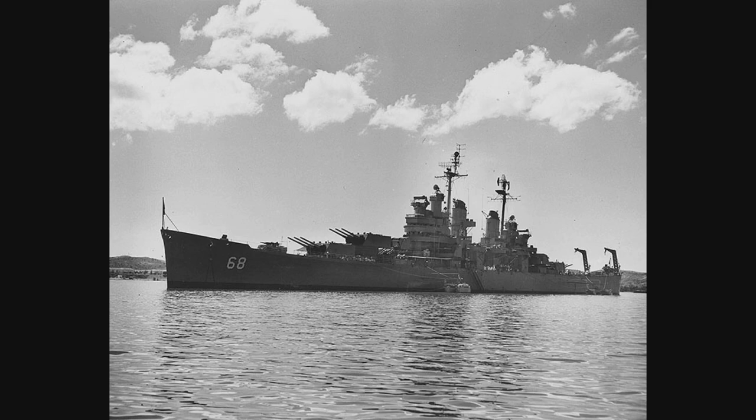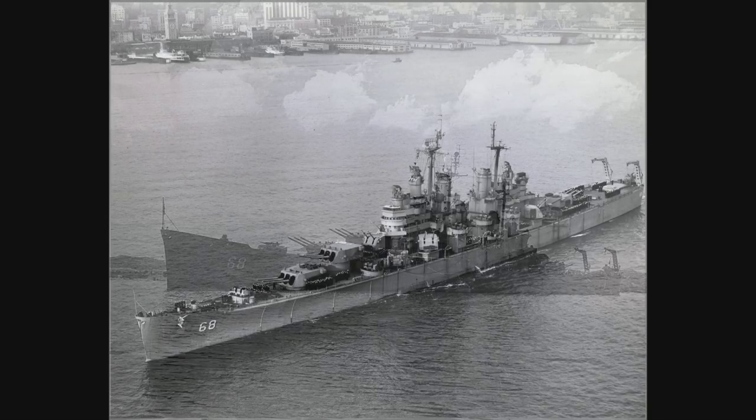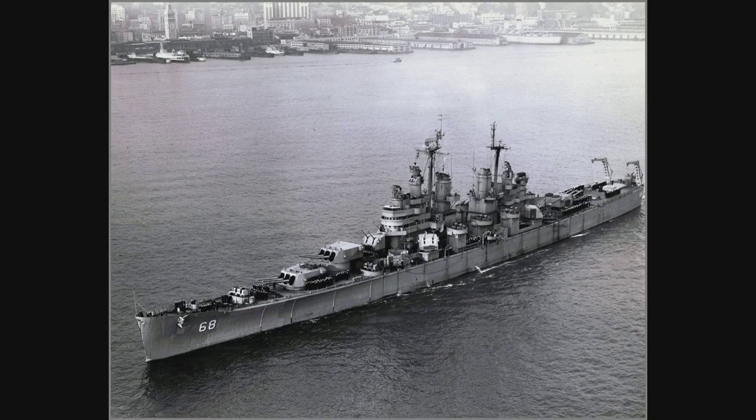The Baltimore-class heavy cruisers were designed without the limitations of the naval treaties, hence their significant increase in tonnage. They displaced 14,733 tons standard and 17,273 tons fully loaded. These ships were 673 feet, 5 inches, or 205.26 meters in length. They were equipped with steam turbines that pushed out 120,000 shaft horsepower to four screws, giving the Baltimore-class heavy cruisers a very respectable 33-knot top speed.